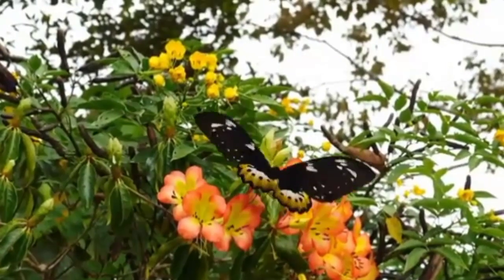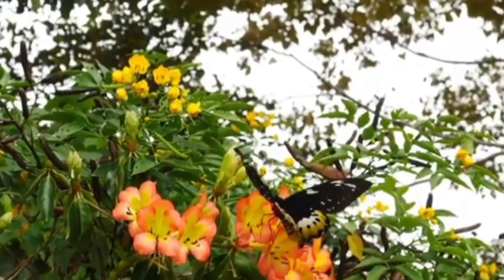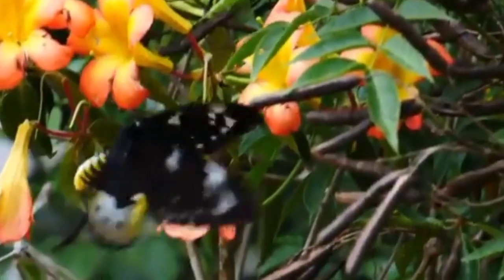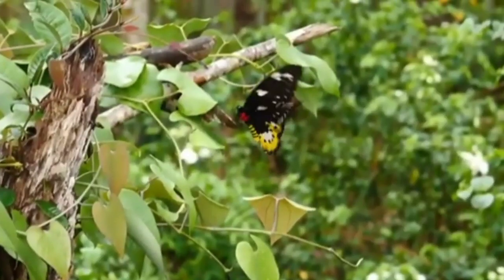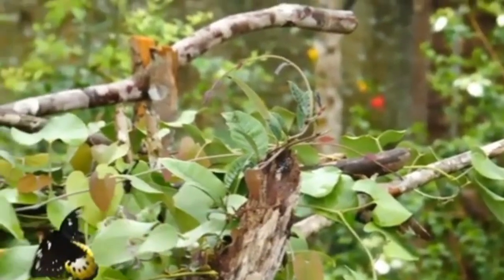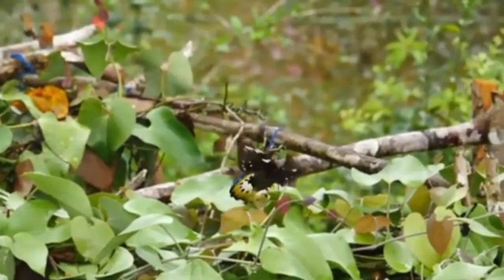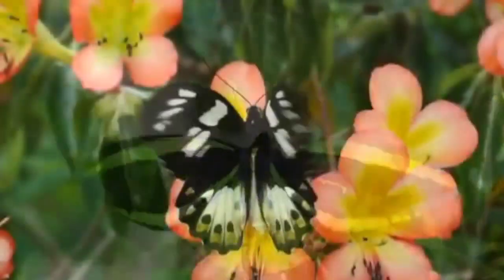Number 9 in our list is the Birdwing butterfly, a large and colorful butterfly found in tropical and subtropical regions of Asia and Australia. They belong to the family Papilionidae and are known for their striking colors and large wingspan. The name birdwing comes from the fact that some species have wingspans as wide as those of small birds. There are many different species, including the Queen Alexandra's Birdwing, Ornithoptera alexandrae, which is the largest butterfly in the world, and the Golden Birdwing, Troides iacus, which has bright golden yellow wings.